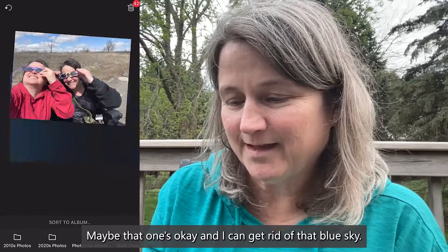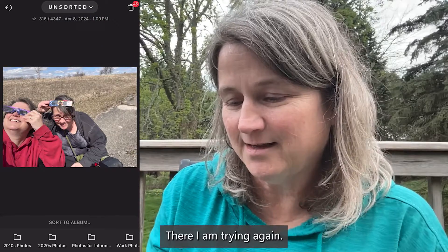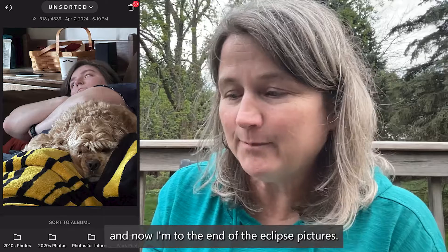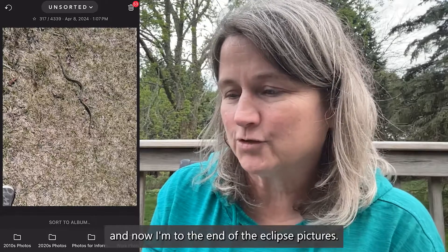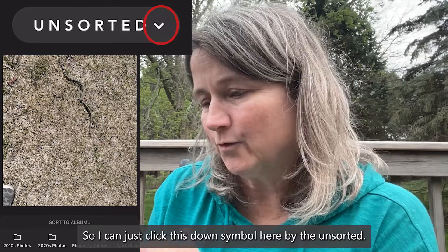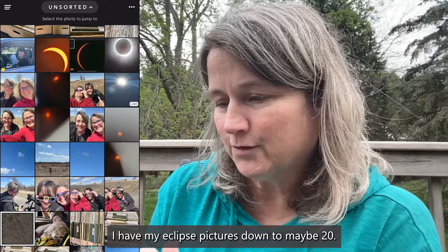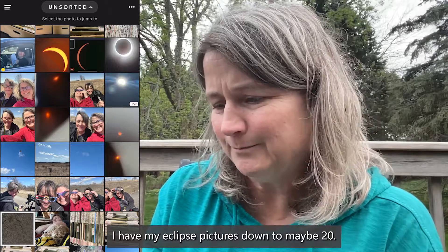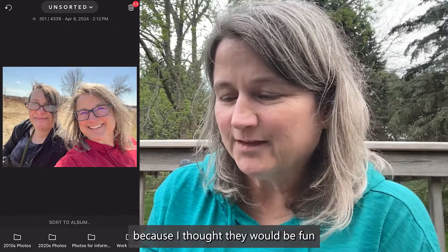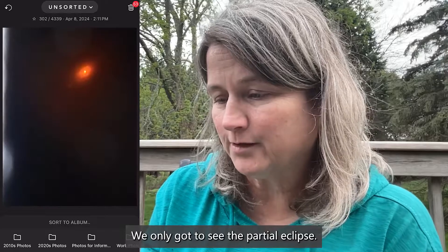Maybe that one's okay, and I can get rid of that blue sky. Here I am trying again, looking goofy in the parking lot. Now I'm to the end of the eclipse pictures. I can click the down symbol here by the unsorted, and now I can see I have my eclipse pictures down to maybe 20. A couple of these I did download from the internet to show the full eclipse, since we only got to see the partial eclipse.